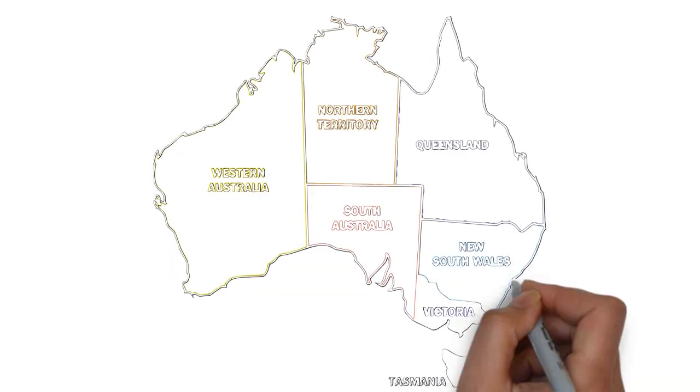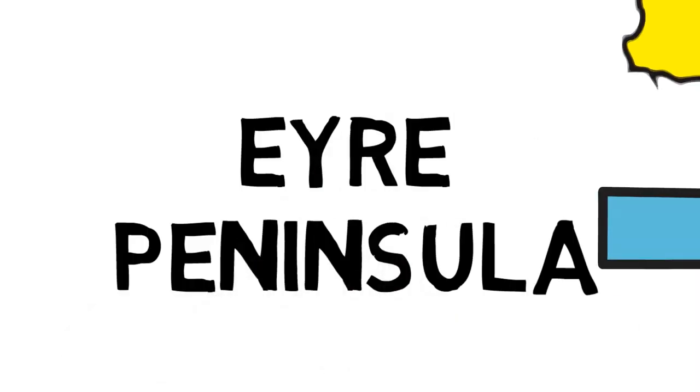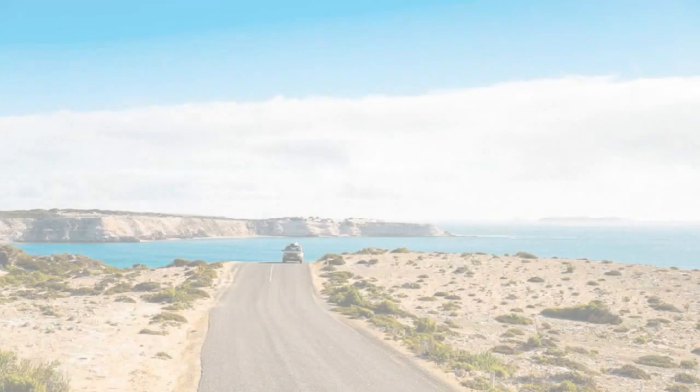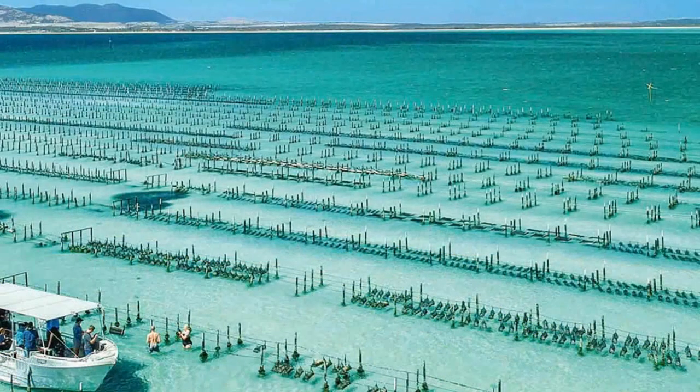The Eyre Peninsula, rimmed by a rugged and ravishing coastline of cliffs and sheltered beaches, is one of Australia's least-crowded coastal stretches and one of its most beautiful. It is located east of the Great Australian Bight, and cage-diving with Great White Sharks scores top billing on the list of tourist adventures.